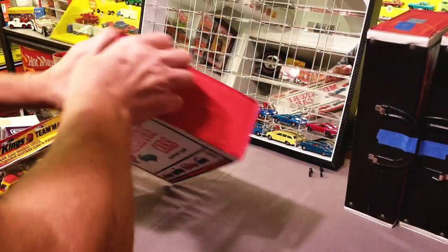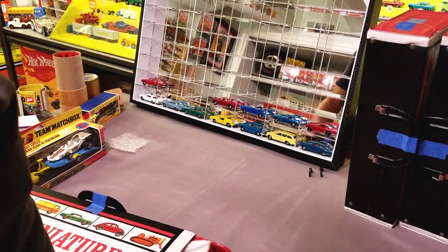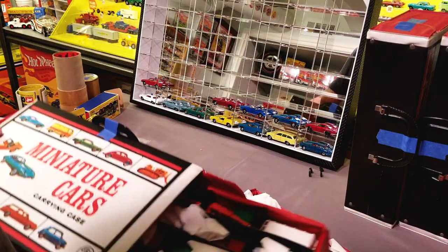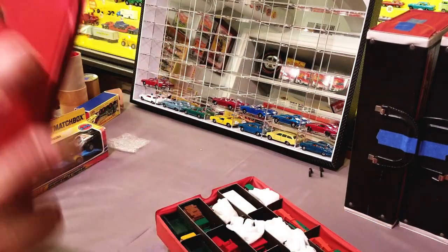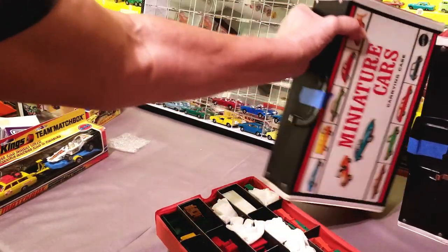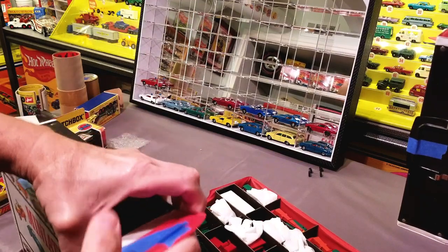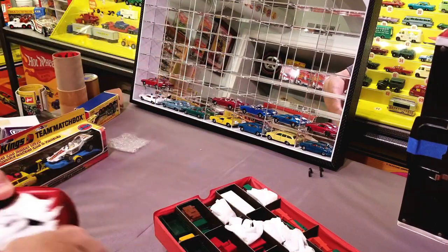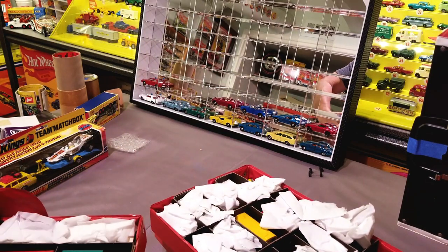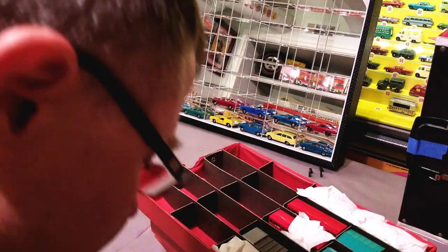All right, everybody, here we go. We've got three of these cases — can you imagine? How often do you find five total of these cases? That is crazy. And look at that — all full of Matchbox. I forgot how many there were even in this collection. It just came in like a month ago. I've been waiting for the perfect day to open it, and today is that day. Oh, there's some Superfast in here too. Wow, how fantastic.